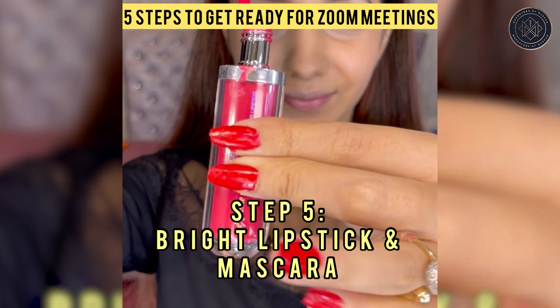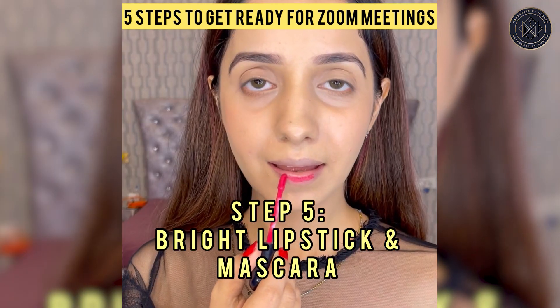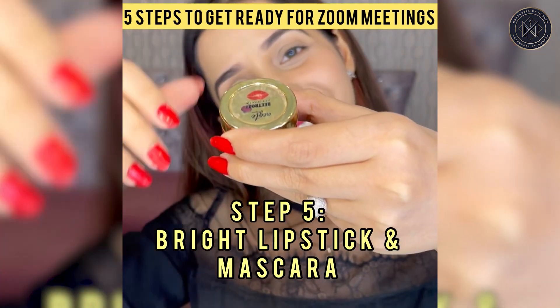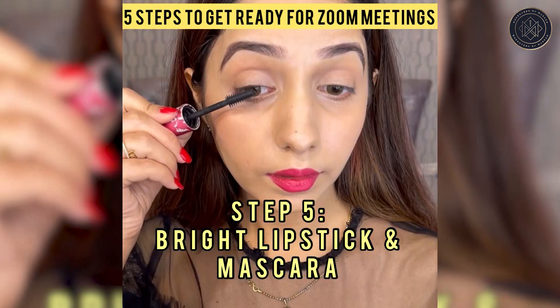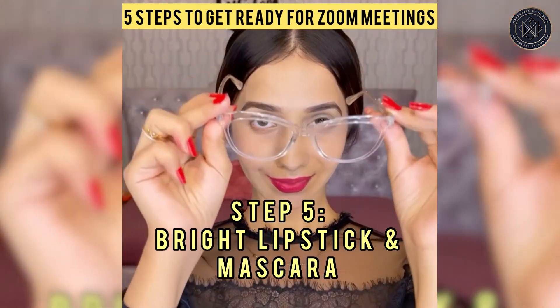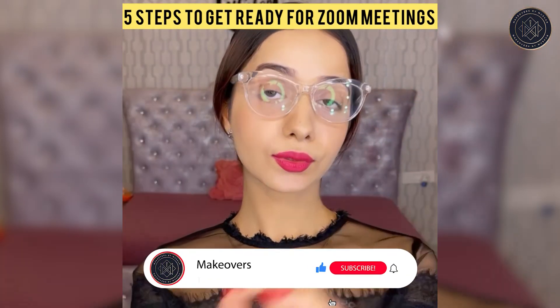A bright lip makes your face pop on screen and makes you seem more awake and vibrant, so go on and put that bright lipstick on your lips. If you're feeling lazy, just add a tinted gloss or a lip balm. Don't end the look without doing the mascara, and you're ready, my boss babe — stay beautiful!